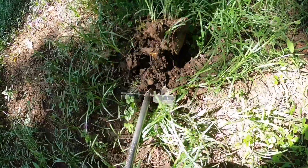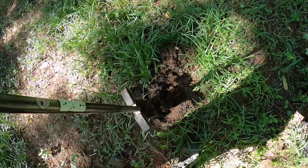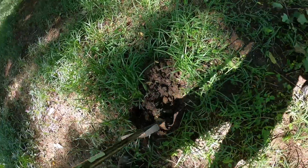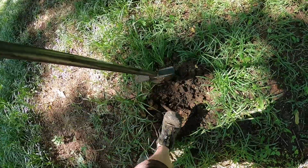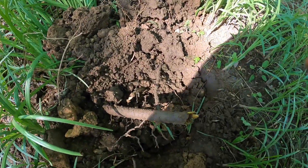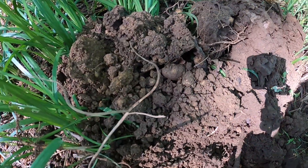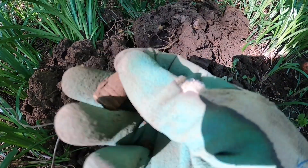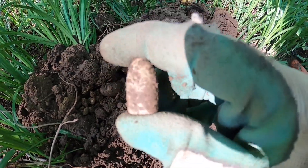Decent signal here so we're gonna dig this together and see what it is. Temperature's already going up really high — I think it's already like 90 degrees out here and humid. There it is guys — look at that, beautiful drop three ringer. We'll take it for an American Civil War relic.